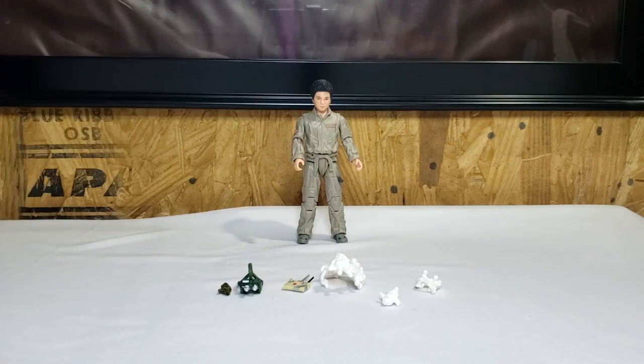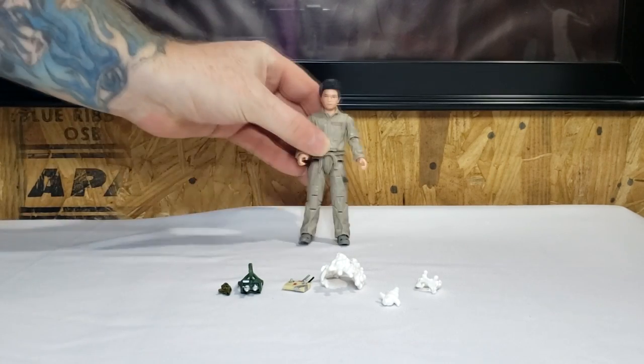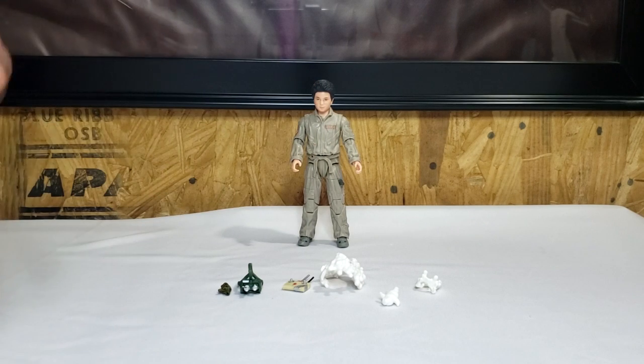We'll go ahead and move that off to the side — we'll take a look at that whenever we go over the Sentinel Terror Dog. For Podcast, he does not come with a proton pack like Trevor and Lucky. He's a little young for a proton pack, I think.